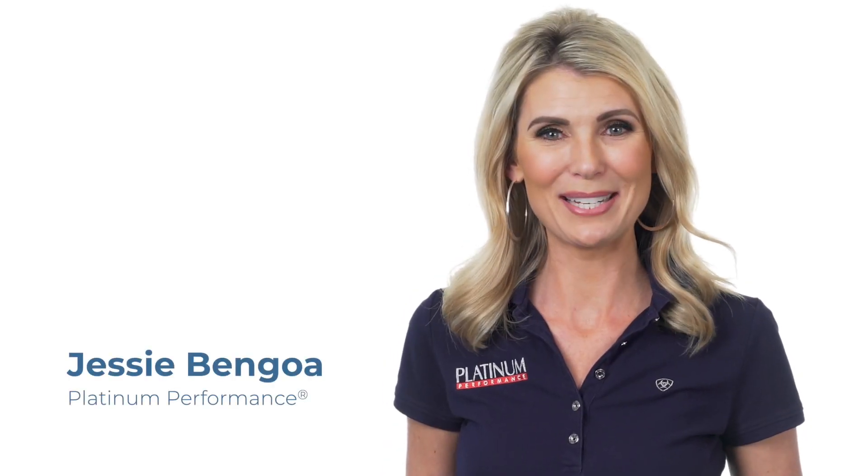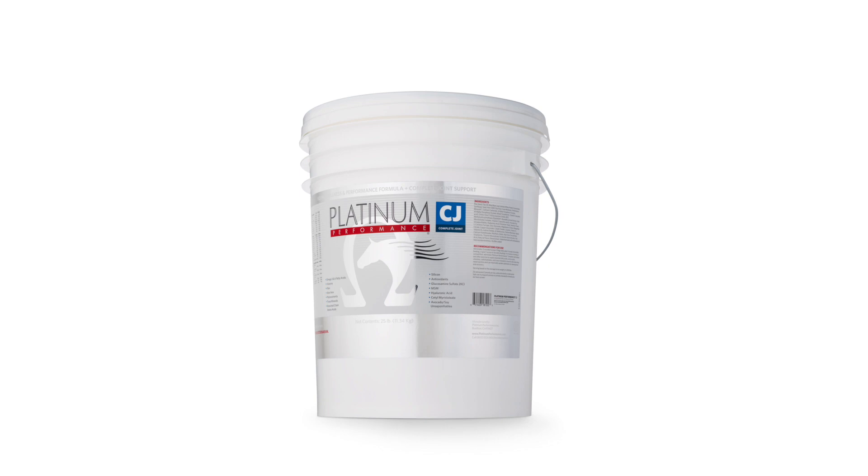Hi, I'm Jessi with Platinum Performance. Let me introduce you to Platinum Performance CJ, which stands for Complete Joint.